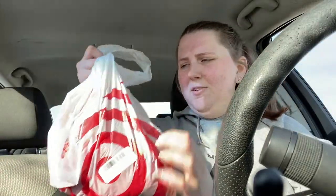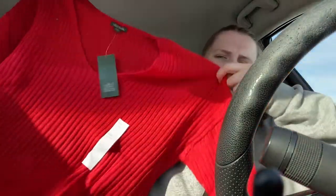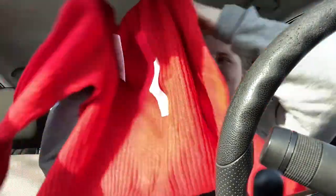Finally I went to Target, and they give you 5% off. I think it took less than a dollar off, but it's the thought that counts. I thought this would be a cute Valentine's Day sweater so I used my 5% off.